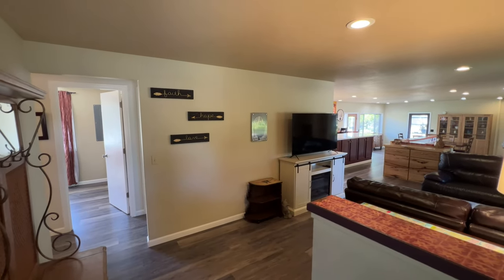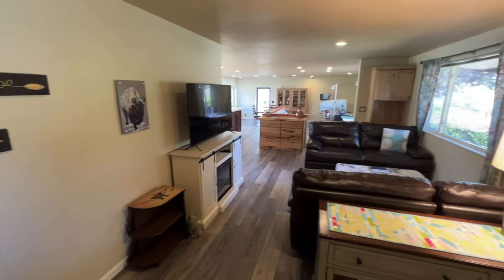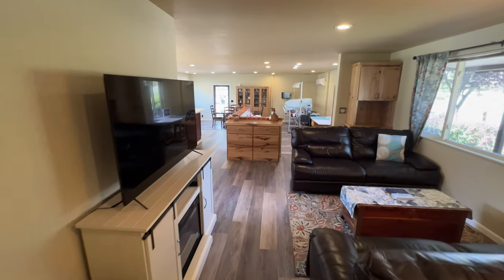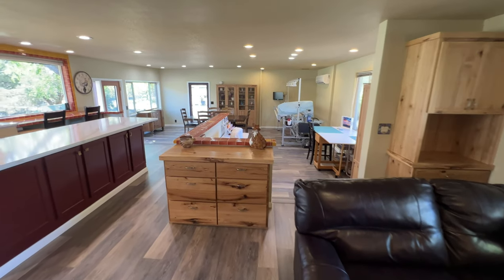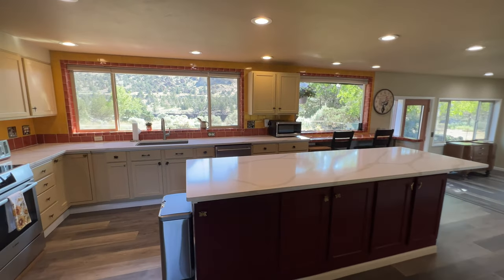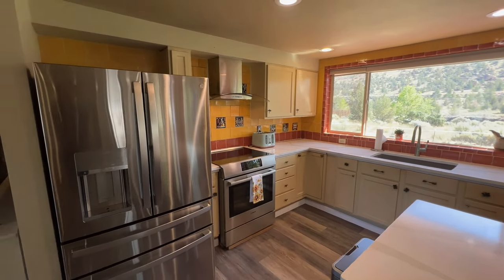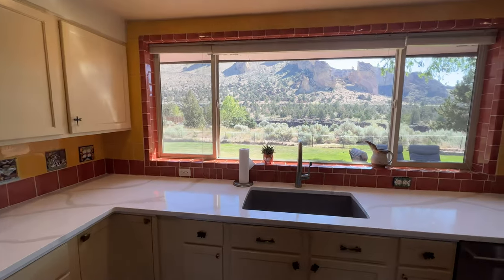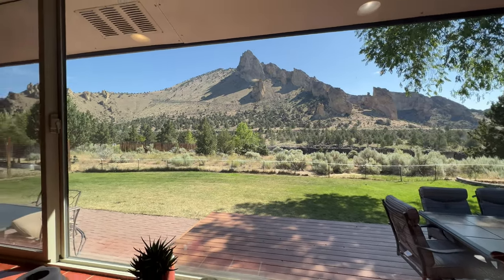Now standing inside the front door, greeted by what's currently being used as the TV area — it's a flex space. Also worthy of note is all the new luxury vinyl plank throughout, the built-in cabinetry, and this awesome kitchen. Recently remodeled with coarse countertops and new stainless appliances.